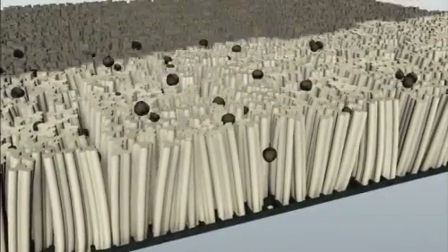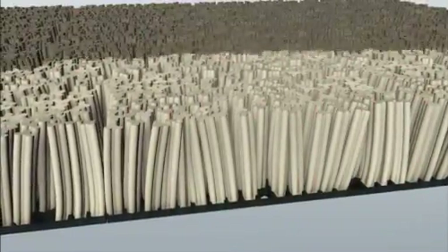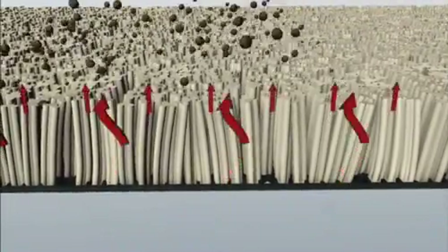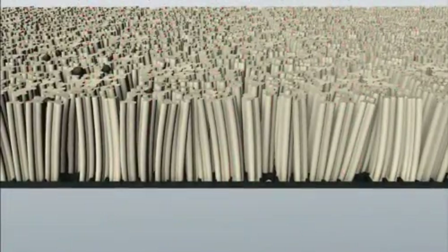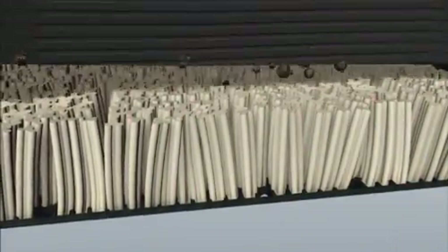Thanks to the exclusive soil-resistance chemistry in StainMaster carpet, soil particles simply don't want to stick. Over time, even after being cleaned repeatedly by hot water extraction, StainMaster carpet actually resists soiling, staying up to 30% cleaner than other carpets.